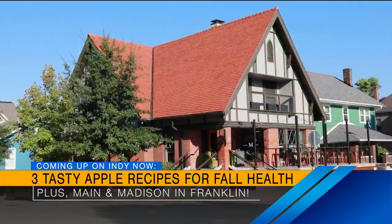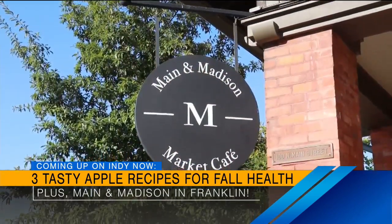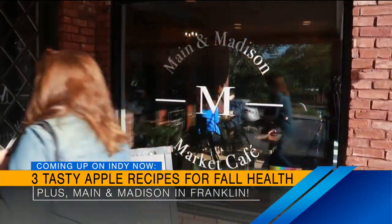Coming up next, registered dietitian Caitlin Wong will teach us about the health benefits of getting more apples into our diet as the seasons change, and she's got three easy recipes you can try at home. And the owner of Main and Madison in Franklin is here to give us a taste of what you can find at tomorrow's Biz Bash event coming up downtown in Franklin. We'll be right back.